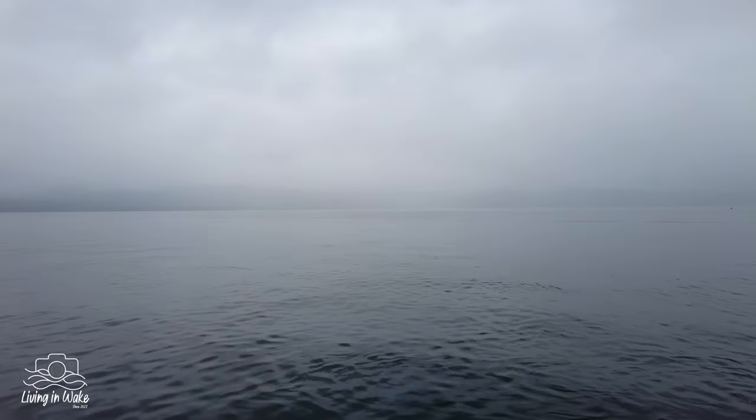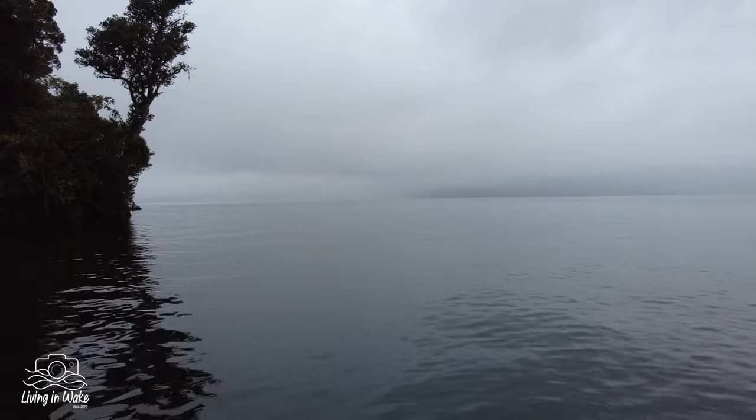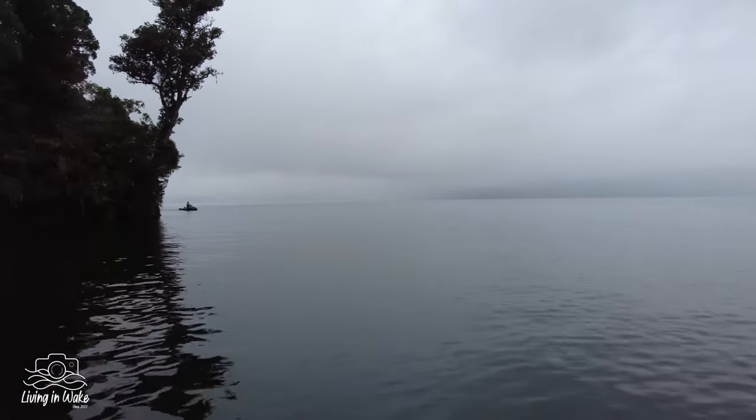It's actually quite eerie. It's the first time I've been on the lake when it's been low cloud over — no wind at all. Look at this, it's just very eerie. Not a lot of boats in the water, light rain. Very cool, really enjoying it.